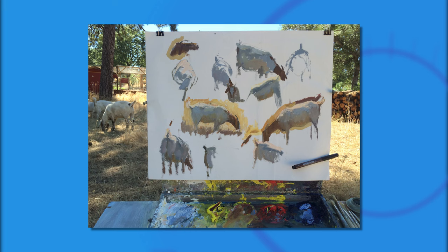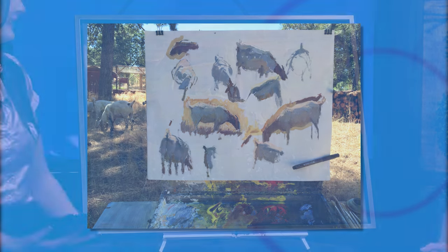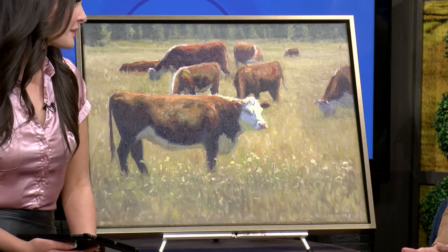The animals don't really stand still too long, so it's hard to do a completed painting on location with the animals — I do those back in the studio.